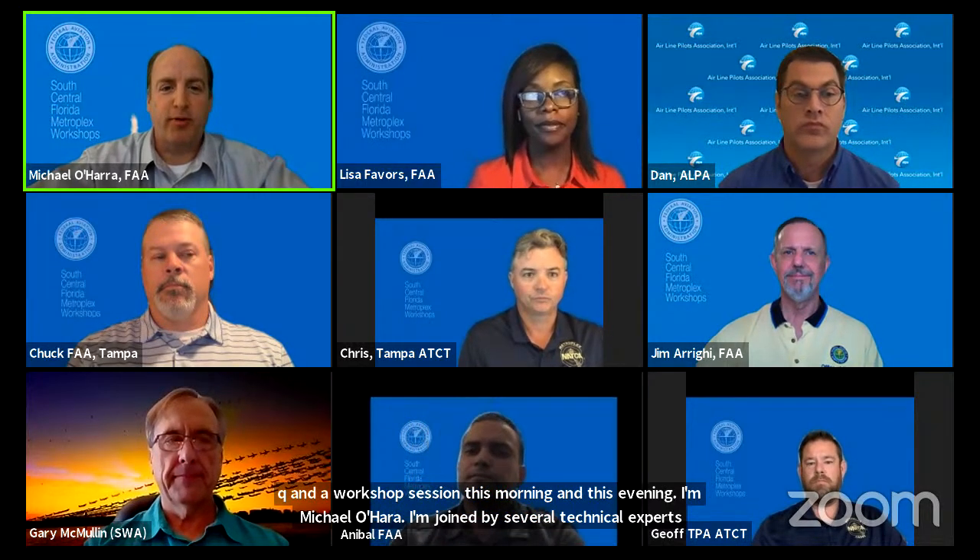Welcome to the Q&A workshop session. I'm Michael O'Hara. I'm joined by several technical experts including Jeff, Chuck, and Chris, air traffic controllers from the Tampa International Airport control tower and radar approach control. We also have Lisa Favors, an FAA environmental specialist, and from FAA headquarters Jim Riggi, Laura Zabriskie, and Beth White. From our Florida Metroplex co-leads we have Christian Carnes and Vicki Turner, Annabelle for Spanish translation, and industry representatives from the airlines, the Airline Pilots Association, and Tampa International and St. Pete Clearwater International Airports.